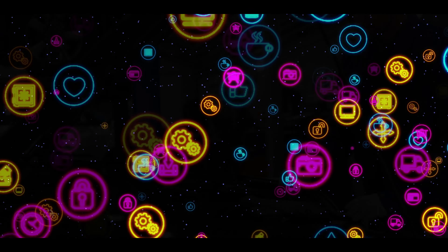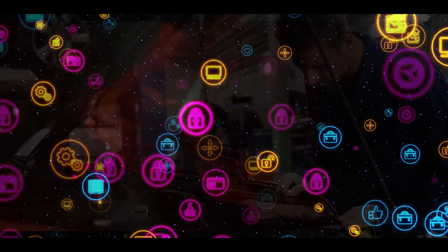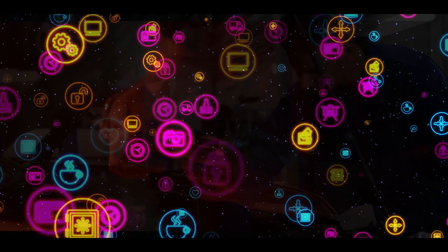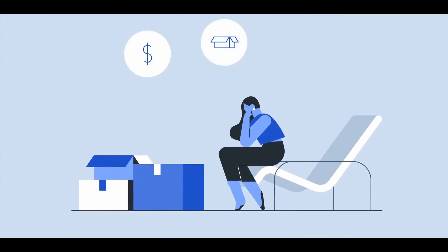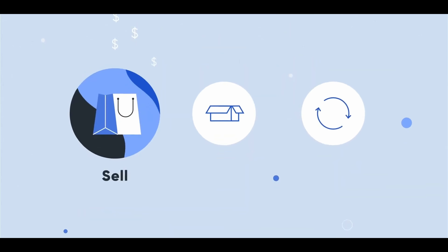So why do businesses actually need product videos? In today's age, there's a countless number of products and services constantly battling it out online for the attention of their consumers. A product video could very well be the asset that sets you apart from your competition. I think it's safe to say that video is a leading method to catch the eyes of our potential customers and ultimately get them interested in what we have to offer.